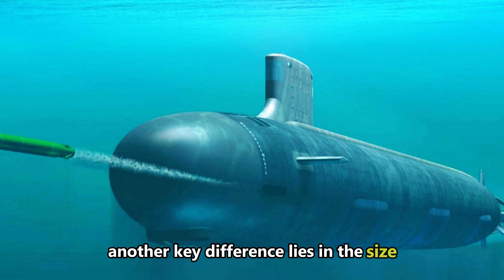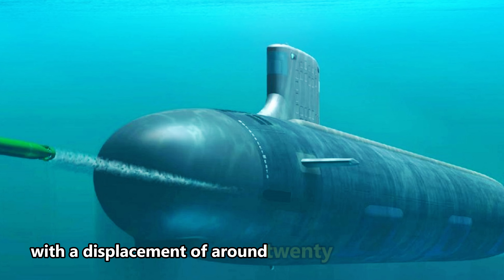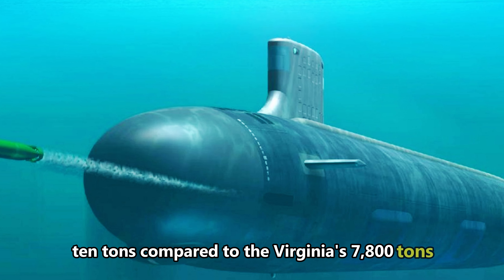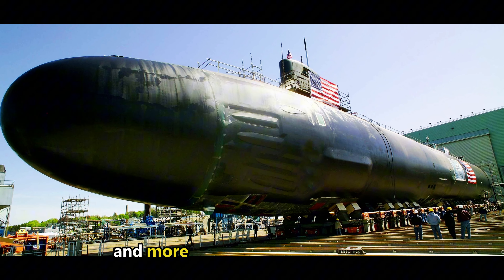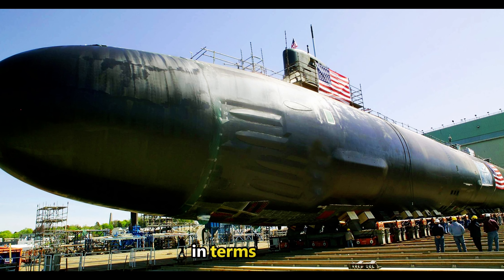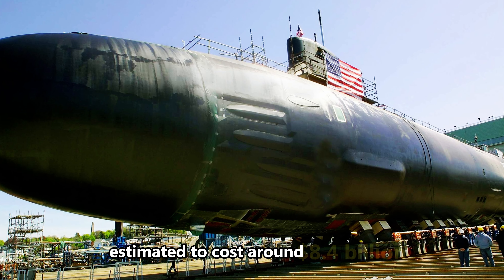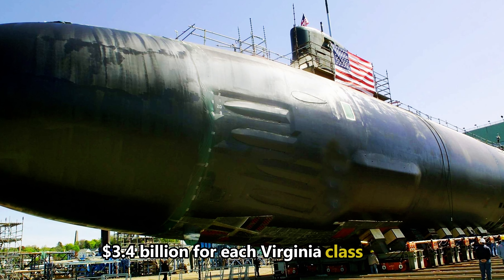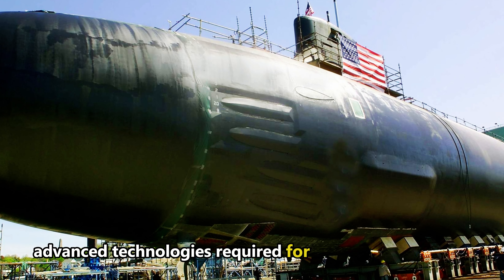Another key difference lies in size and crew requirements. The Columbia-class submarines are significantly larger than the Virginia-class, with a displacement of around 20,110 tons compared to the Virginia's 7,800 tons. This larger size accommodates the 16 missile tubes necessary for its strategic role, while the Virginia-class is designed for a smaller crew and more compact weapon systems, emphasizing agility and operational flexibility. In terms of cost, the Columbia-class represents a much larger financial investment, with each submarine estimated to cost around $8.4 billion, compared to approximately $3.4 billion for each Virginia-class boat.